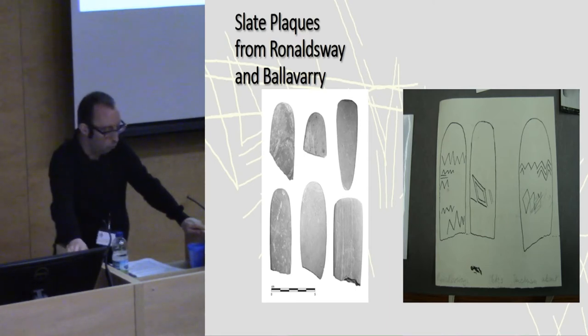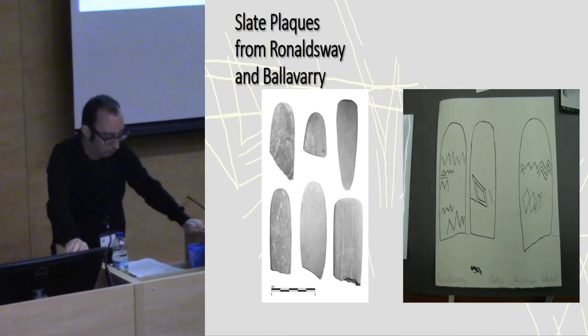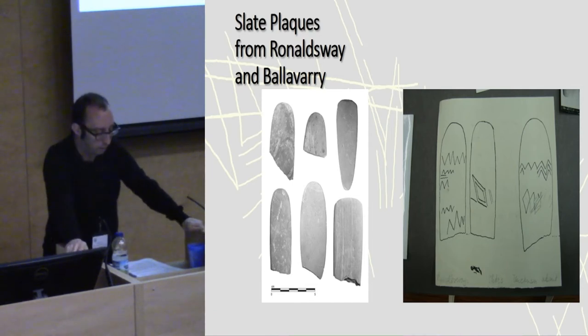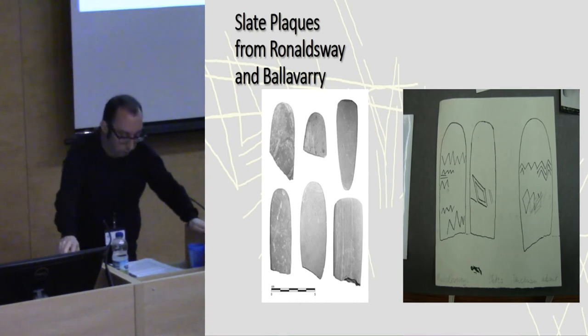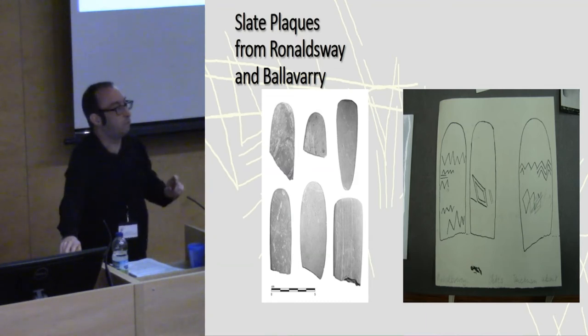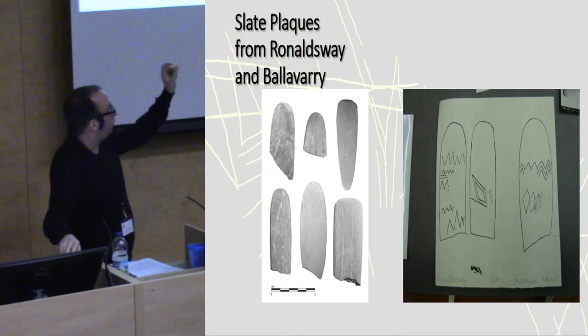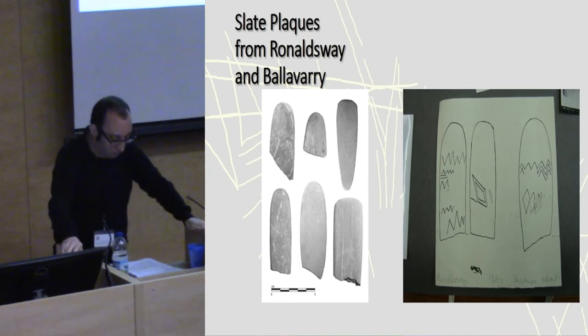This slide shows all the slate plaques discovered from the Isle of Man — a sum total of six. Five of them are from Ronald's Way, and the other example is from Balabari, discovered by Larch Garrard in the 1980s. We can also see some of the original documentation of the plaques from Ronald's Way, which illustrates some of the difficulties Mrs. McGore had in discerning the decoration — you can actually see crossings out and rubbings out on that image, which is prescient, as we'll see.